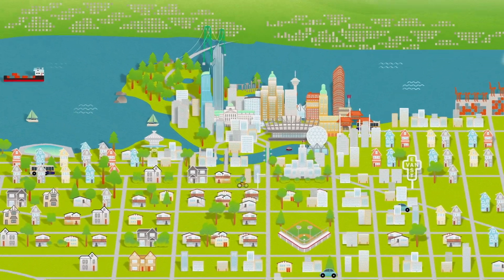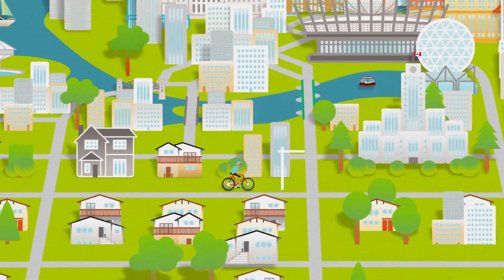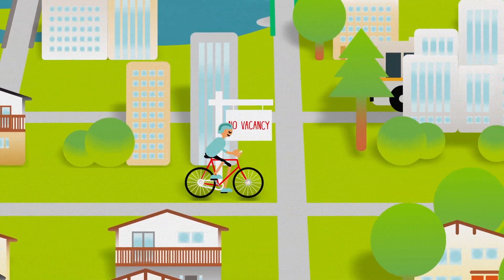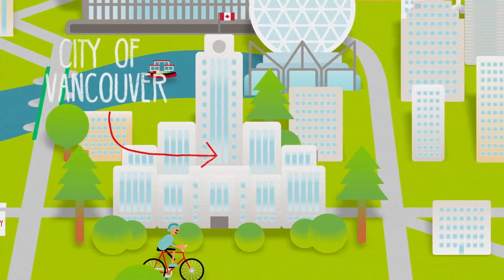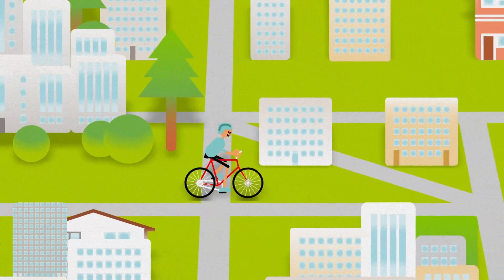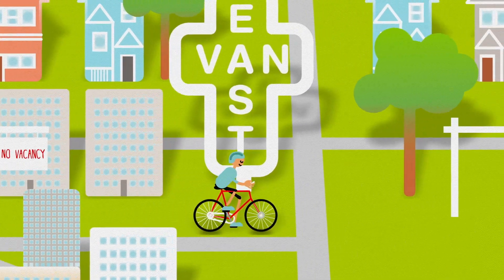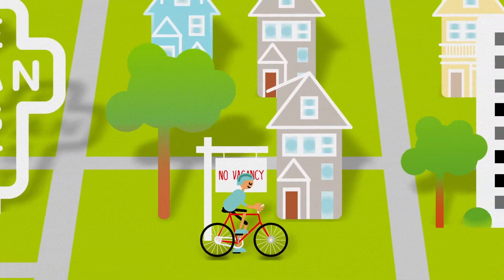Vancouver is a beautiful and dynamic city, but finding an affordable place to rent can be really difficult. The City of Vancouver is addressing housing affordability in many ways, including the Empty Homes Tax, which is intended to provide more rental housing for people who live and work in Vancouver.